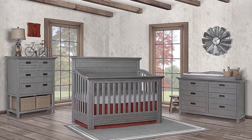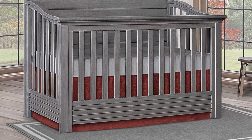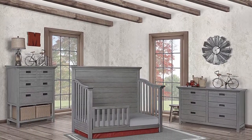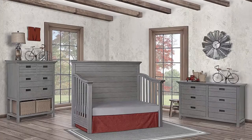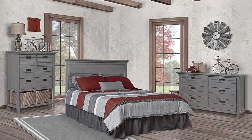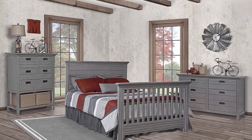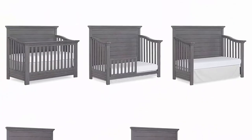5-in-1 convertibility: the Waverly converts to a toddler bed with our conversion kit, sold separately, and daybed. Add our wooden bed frame, sold separately, to convert it into a full-size bed. It also features three mattress height settings. Timeless finishes: the Waverly is available in two contemporary finishes — rustic gray and weathered white. With a gender-neutral form, the Waverly is perfect for a boy or a girl nursery.